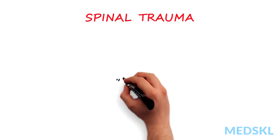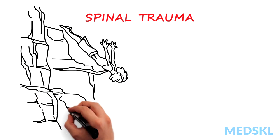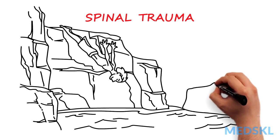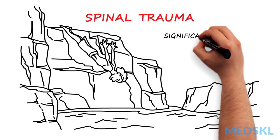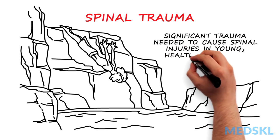Trauma to the spine and spinal cord can occur in a variety of settings, including motor vehicle accidents, shallow water diving, and falls. Usually, significant trauma is needed to cause spinal injuries in an otherwise young, healthy individual.